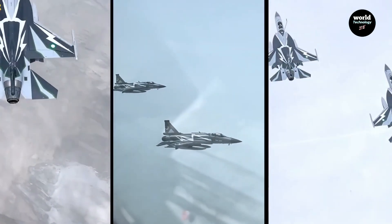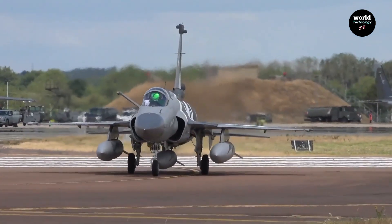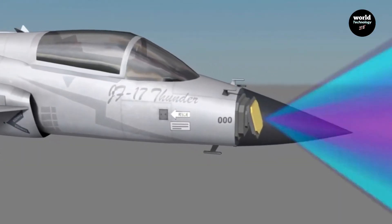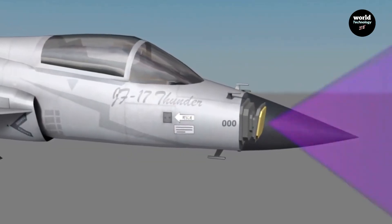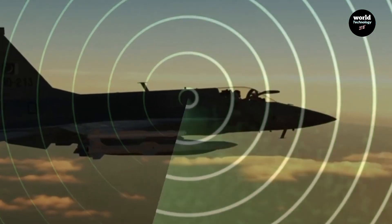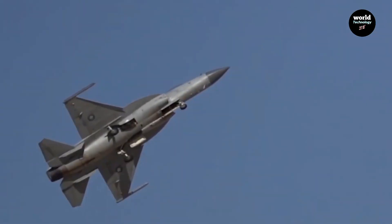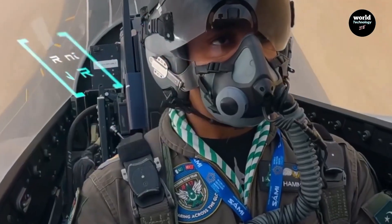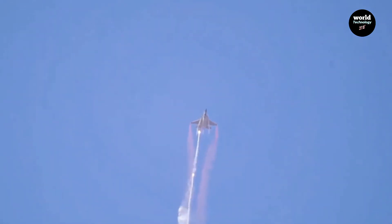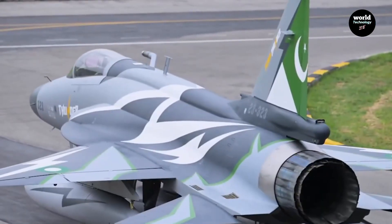A 4.5-generation fighter jet built for the realities of today's battlefield — fast, efficient, and smart. At the heart of the Thunder Block III lies its KJ-7A AESA radar, giving pilots longer detection range, faster tracking, and the ability to engage multiple targets in the air or on the ground. A new fly-by-wire control system, glass cockpit, wide-angle HUD, and helmet-mounted display give pilots unmatched control and awareness. Now a pilot can simply look at a target, and the jet locks on.